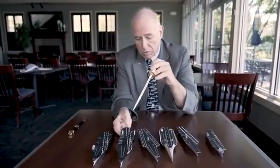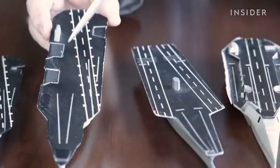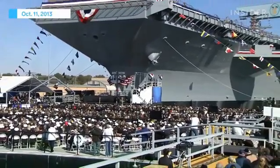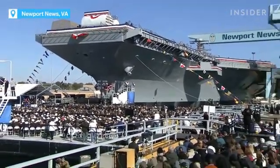Tal Manville is a retired Navy captain who served as the very first project manager on this new class of aircraft carrier. The ship was supposed to start construction in 2004. It got moved to 2005. They delayed it a second time, then a third time. Just by those delays, the ship went from $6.4 billion to $10 billion.